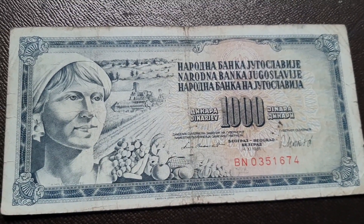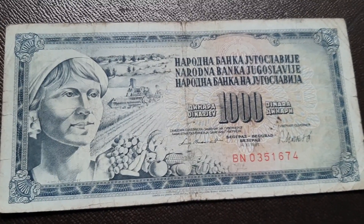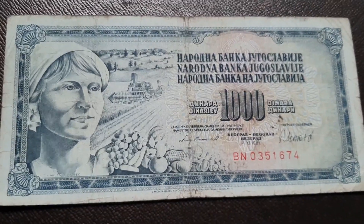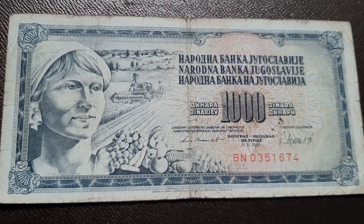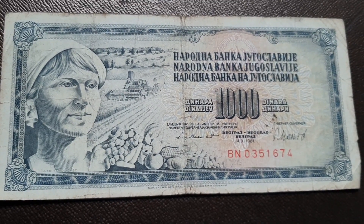Hello friends, welcome to my channel. You're watching Somsters. In this video we'll discuss the banknote of Yugoslavia 1000 dinara — woman with fruits. The dimensions of this note are 164 x 78 mm and the color is gray.